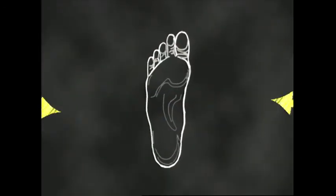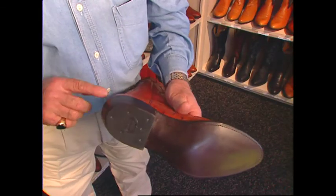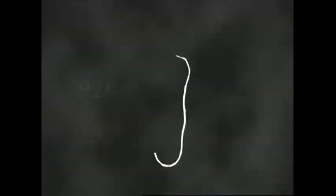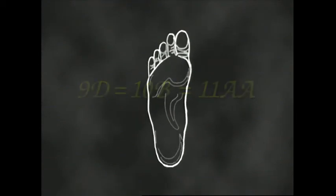A snug fit here holds the foot firm and supports the arch. Notice when you squeeze the foot, the bones move forward — that's why when a boot fits here, you'll need more length here. When it comes to width, a 9D can equal a 10B or an 11AA, but we'll get to that later.